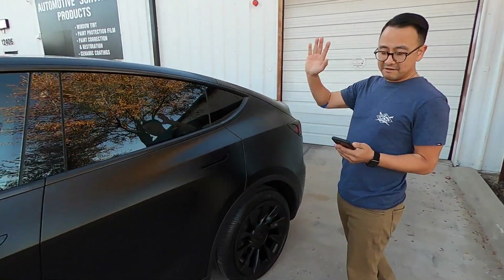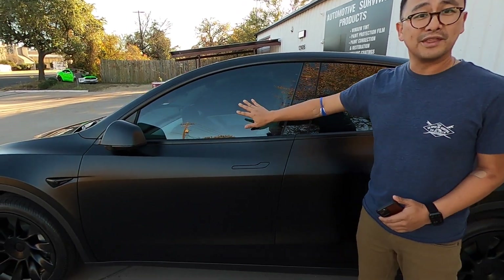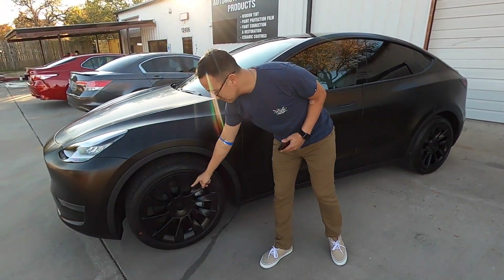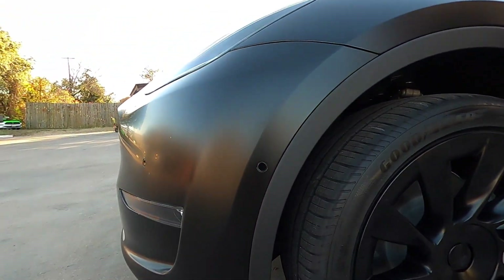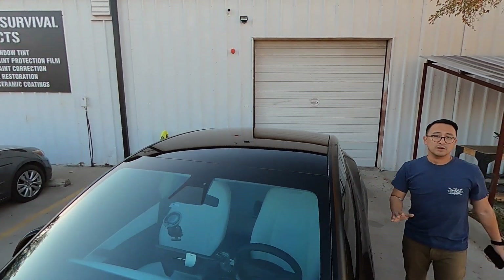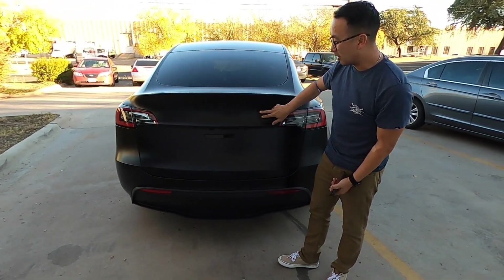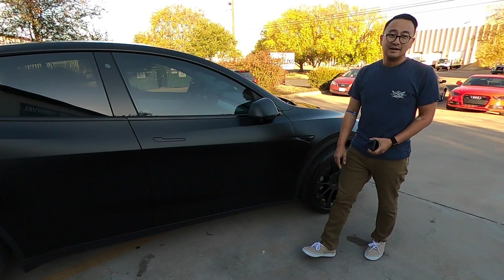On top of the PPF, they also put on a Fine Labs five-year ceramic coating around the whole car, including the glass. The ceramic coating makes it easier to clean — just put a hose to it and everything falls right off. They ceramic coated the rims, the brakes, the black trim — it used to have white spots and now it's all black. The whole car is fully PPF wrapped. I told them to keep the badge off for now; next time I'll get the Tesla logo put back on.